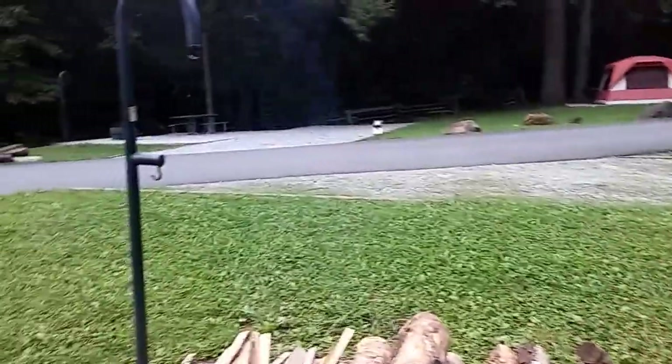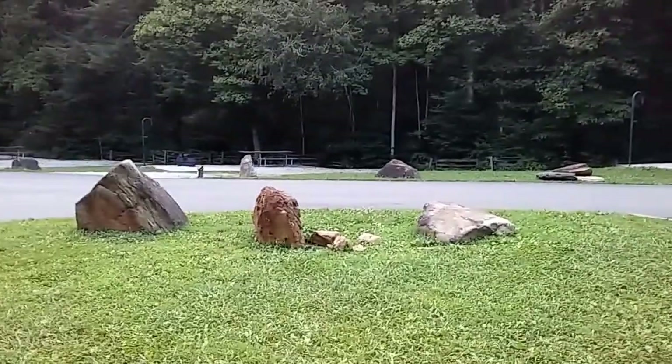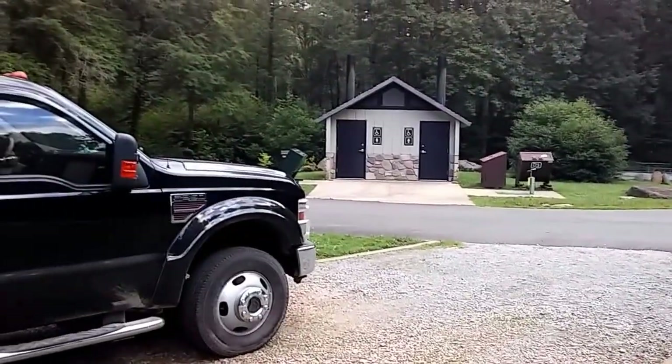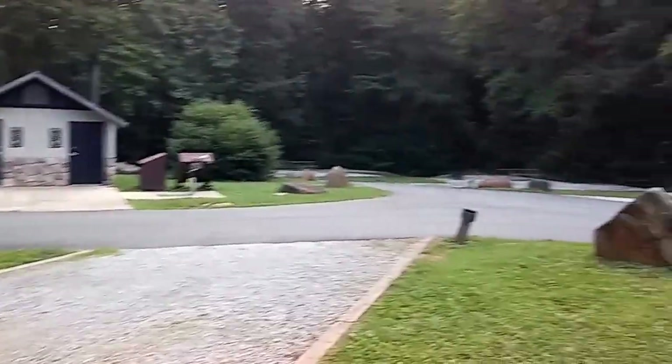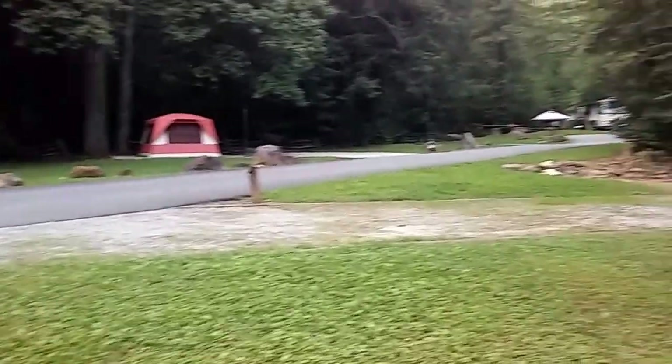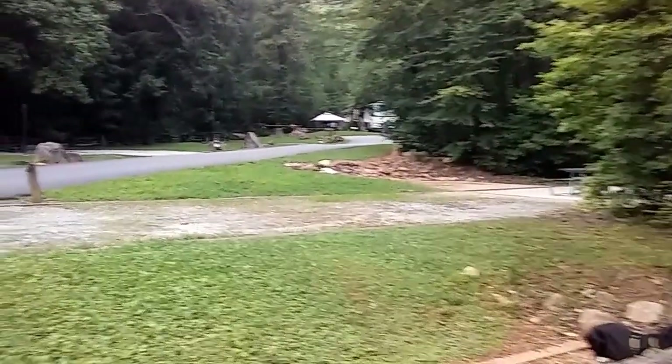These sites run $5 a night. If you have a National Parks Pass or something, you get them for half price. So right now we're paying $2.50 a night. We're staying here for $35 for two weeks. The maximum stay time is 14 days.